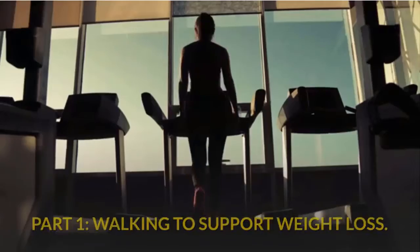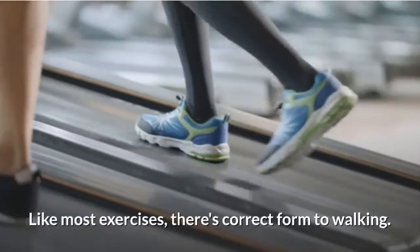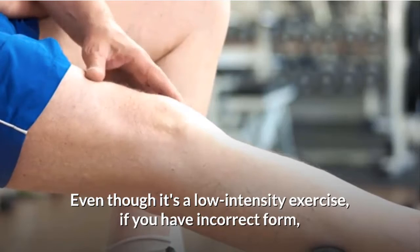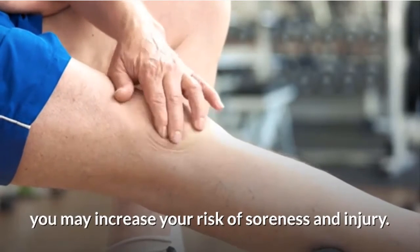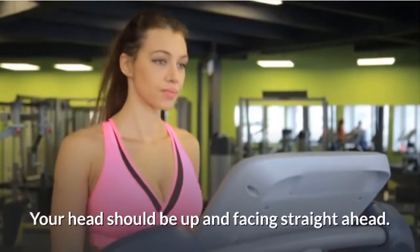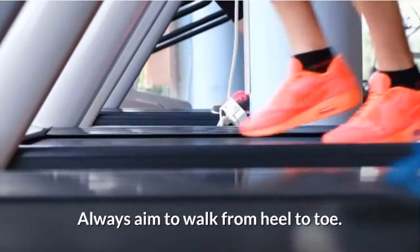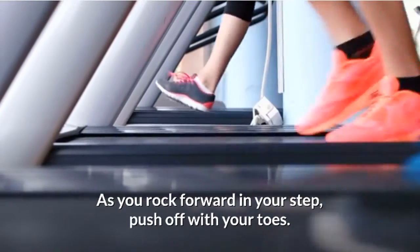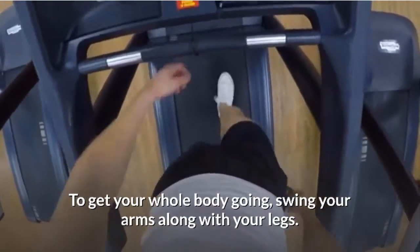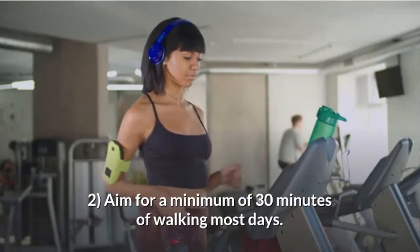Part 1: Walking to support weight loss. Walk with correct form. Like most exercises, there's correct form to walking. Even though it's a low-intensity exercise, incorrect form may increase your risk of soreness and injury. When walking, keep your shoulders back, down, and relaxed. Your head should be up and facing straight ahead. Step forward leading with your heel, always walking heel to toe as you rock forward. Push off with your toes and swing your arms in opposition to your legs.